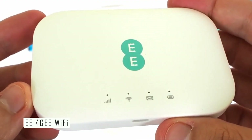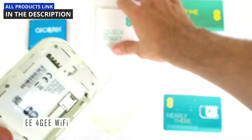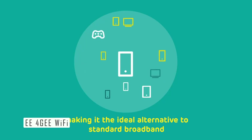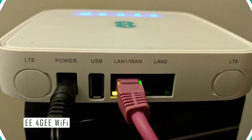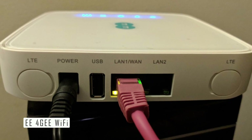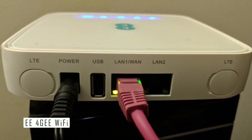First of all, the E4G Wi-Fi device is very easy to set up and use. You just need to insert the SIM card and the battery, turn on the device, and connect your devices to the Wi-Fi network using the password provided. You can also manage your device settings and data usage through the app or website.